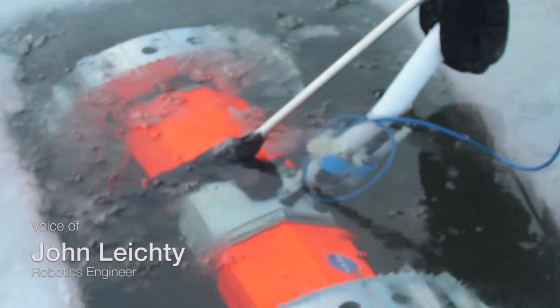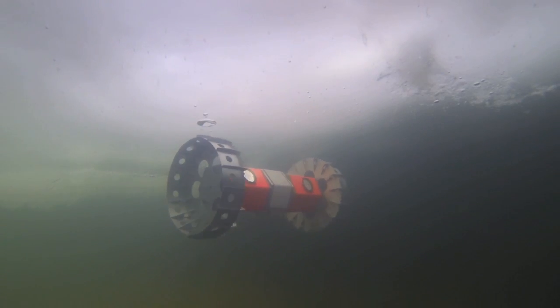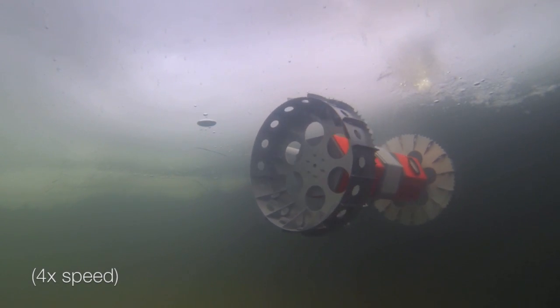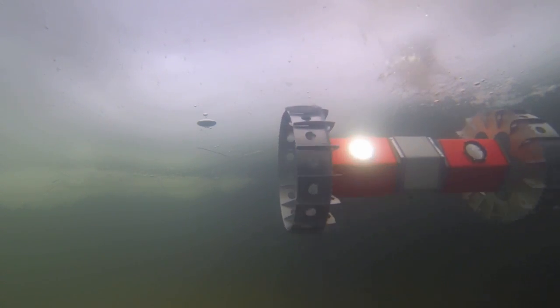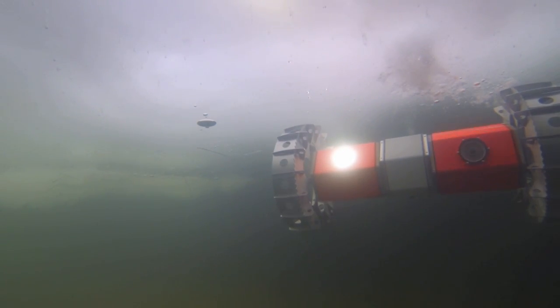The early testing we did tethered, which is our lifeline back to the surface. We didn't know whether this thing was going to sink or float, whether the systems were going to work. And so we're checking out the wheels, the cameras, the lights, just making sure everything works before we go wireless.